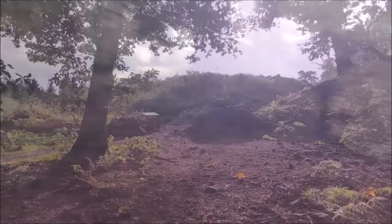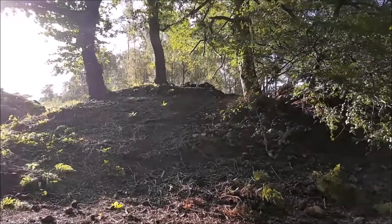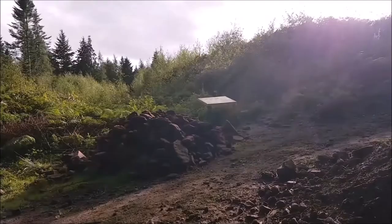What are they going to do here? They've got the stones ready for something. I suppose that would be the entrance to the hill fort, wouldn't it?